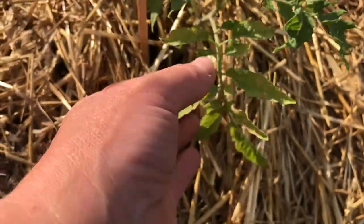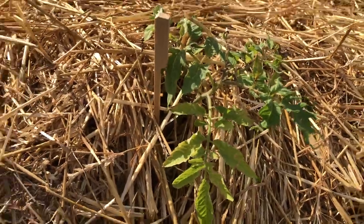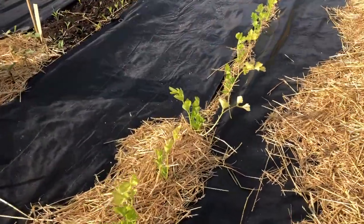This one here got very frostbit but look at the top — that's just in the last couple of days. It's going to send off some new shoots and will produce nice, good, healthy tomatoes still. It might stunt them a little bit, but I have enough tomatoes that I can deal with that.